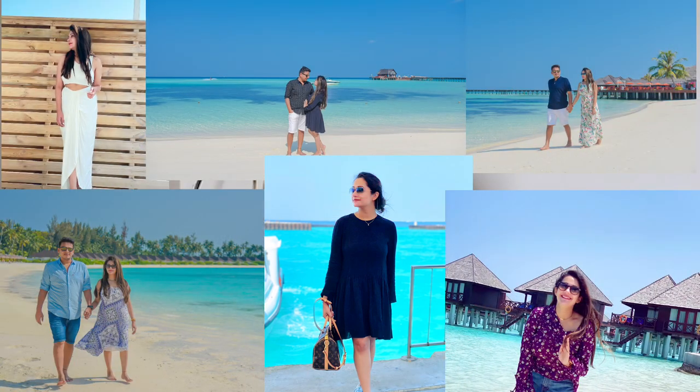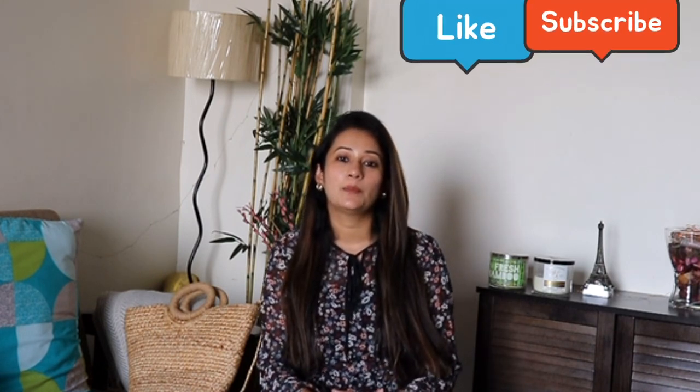One last tip: pack flowy, light dresses, shirts, t-shirts, dry-fit t-shirts, and cotton material clothing. It will be very hot and sweaty, so you should be comfortable. Wearing tight or thick clothing will make you really uncomfortable. Make sure you follow me on Instagram for fun Maldives content, and comment below if you need any help. See you in my next video!